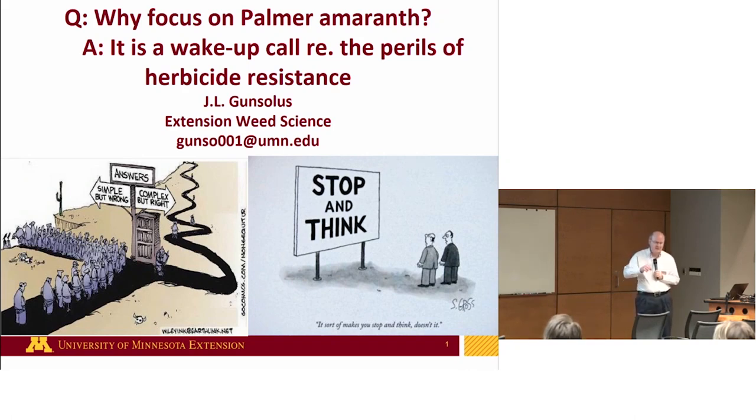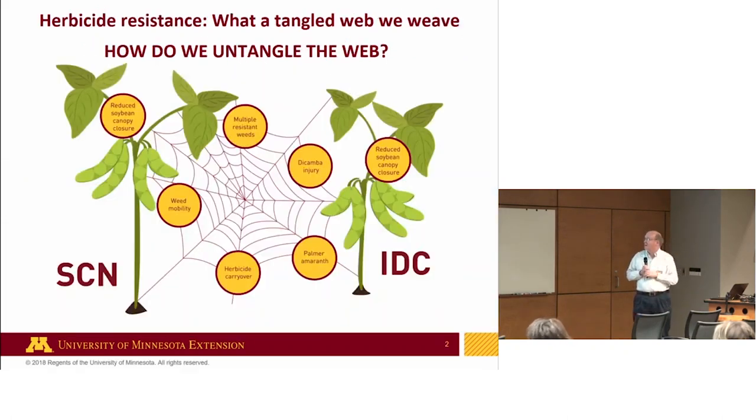What I've been doing the last two weeks in the Ag Professional Update Series is getting people to just stop and think about the seriousness of this issue. Palmer amaranth is what I consider but one aspect of the resistance issue — it's a tangled web. Part of my goal as an educator is how do we untangle this web. Palmer amaranth is tied to multiple resistant weeds, weeds that have multiple resistance characteristics, so you're losing your tools.